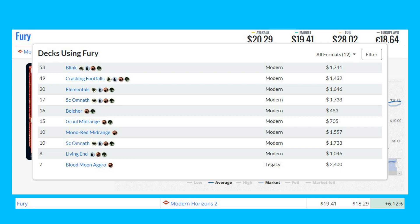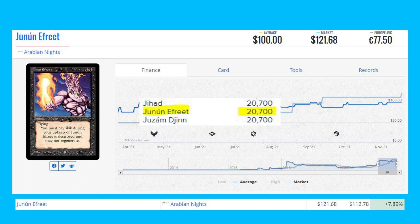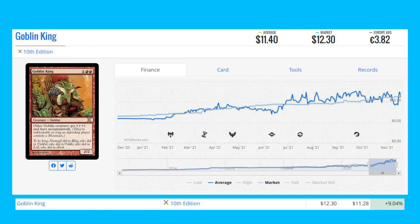Our next winner is Junine Afreet from Arabian Knights, one of the four horsemen sets. This card is up 7.89% from $112.78 to $121.68. Because it was printed in Arabian Knights, its print run was disclosed — there are only 20,700 copies printed.